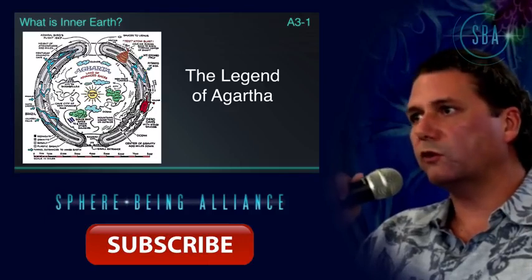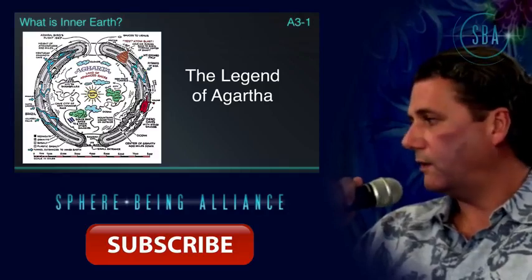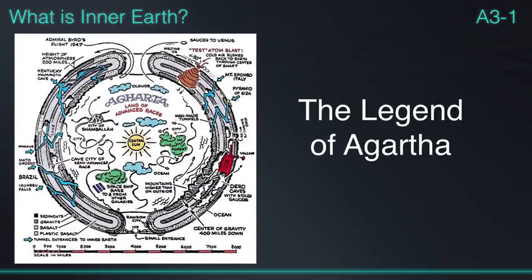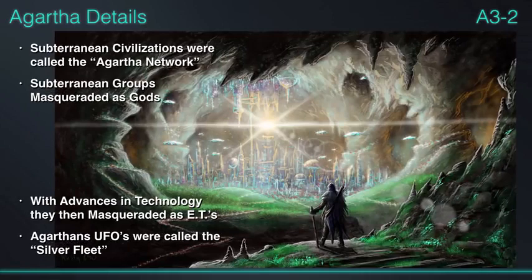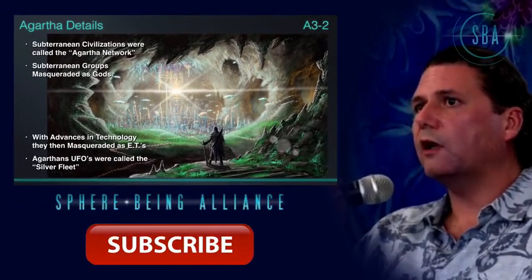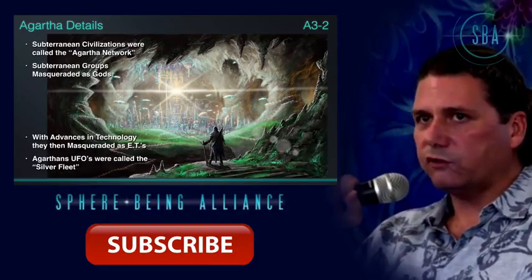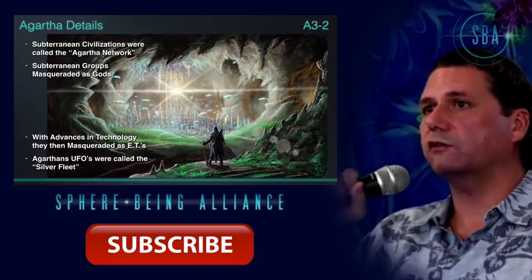The legend of Agartha really became popular during the 1930s and 40s — the Germans loved it, and they didn't think of it as a fanciful story, they believed it to be fact. These subterranean civilizations were called the Agartha network. Many times these subterranean groups would come up and masquerade as gods or angels, and as we became more sophisticated their story had to become more sophisticated — then they began to tell us they came from different star systems.